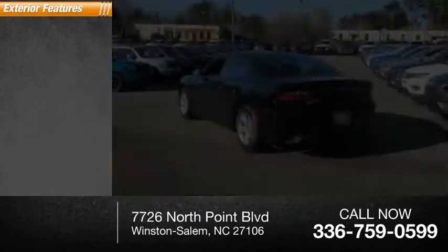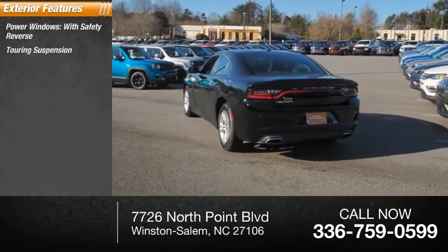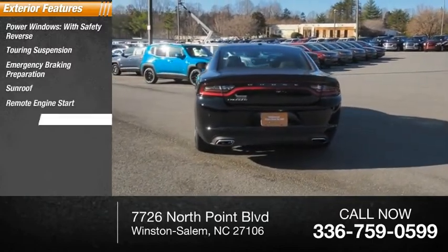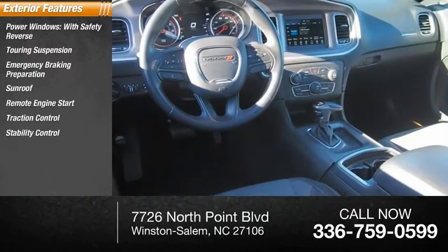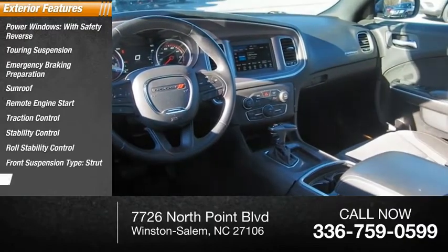Here are some of this vehicle's great options: power windows with safety reverse, touring suspension, emergency braking preparation, sunroof, remote engine start, traction control, stability control, roll stability control, front suspension type strut, and braking assist.